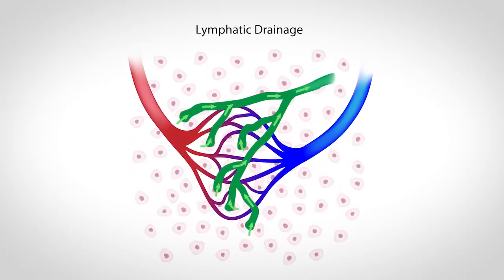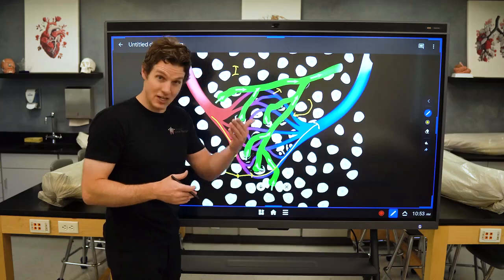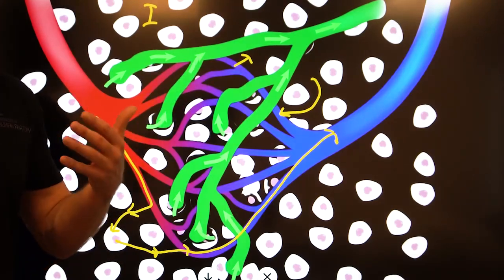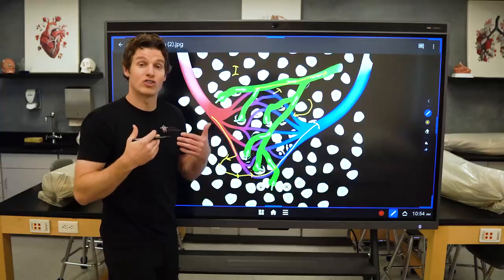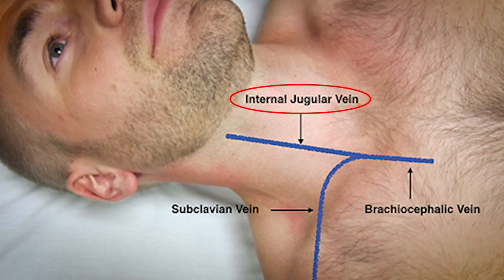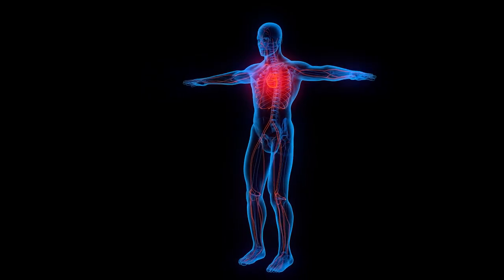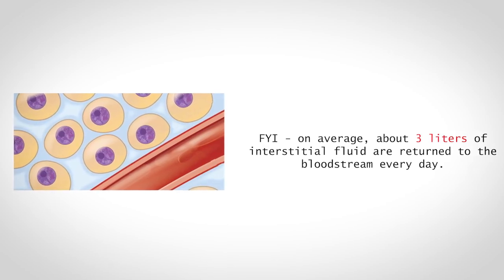Fortunately, you have a drainage system known as the lymphatic system. Before a significant amount of interstitial fluid starts to accumulate, your lymphatic capillaries — shown in green — start to drain or suck up this fluid. These lymphatic capillaries flow into lymphatic veins and eventually into larger lymphatic ducts, and then it goes right back to where it came from — into the blood. The lymphatic ducts drain back into the blood at the junction of the internal jugular vein and the subclavian vein. This elegant system ensures fluid balance, prevents swelling — also known as edema — and keeps your cardiovascular system humming along smoothly. On average, about 3 liters of interstitial fluid are returned to the bloodstream every day.